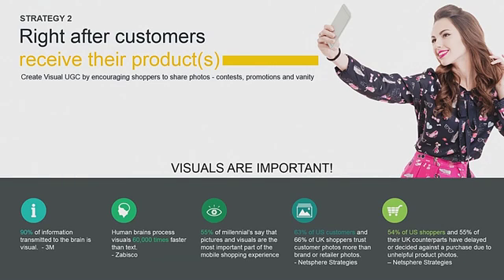Now let's look at the second point of excitement — when users receive the product. They haven't used it yet or necessarily tried it out, so it's not a review we're asking them to write. We're just trying to get them to share their excitement once again. The strategy there is to get them to take a picture right after they see the product.